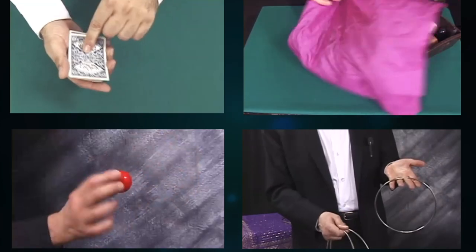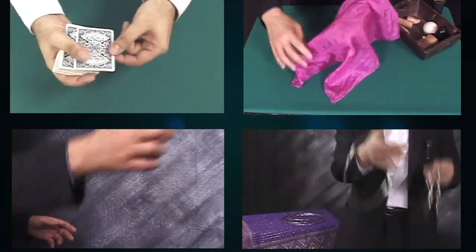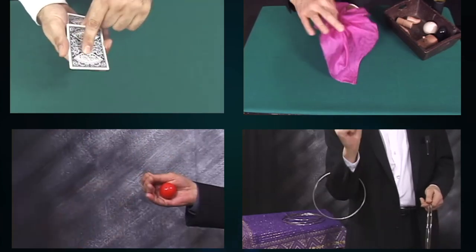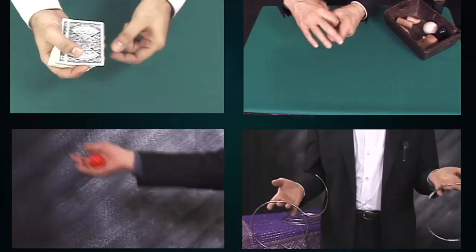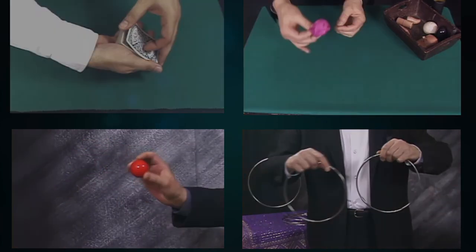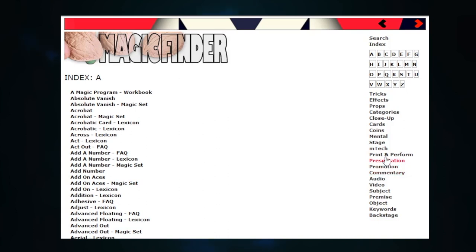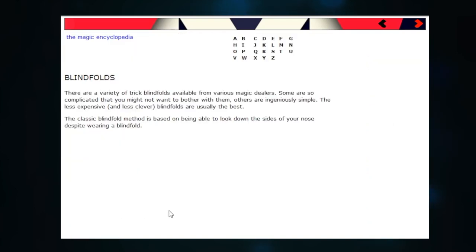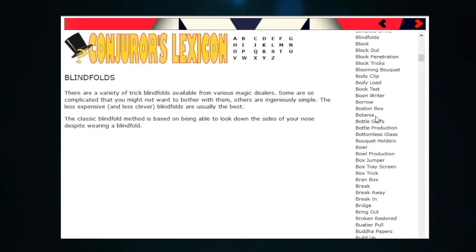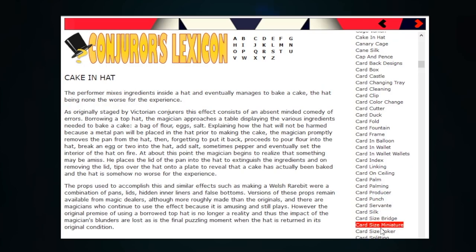If effects alone were the only element that this amazing resource contained, Robinson Wizard's Magic Encyclopedia would still be a tremendous bargain, but the tricks are just the tip of the iceberg. You'll also find hundreds of articles on an astonishing number of topics, encompassing magic's entire spectrum — subjects such as presentation, promotion, how to build a magic show, and even technical considerations such as choosing sound equipment and how to properly maintain your props.